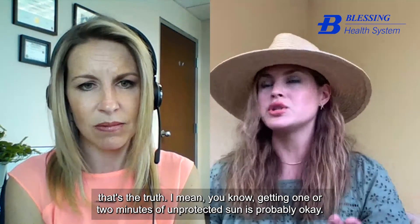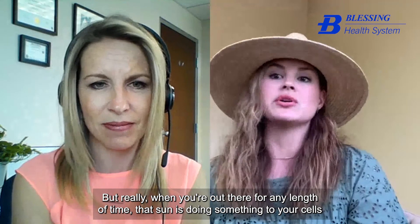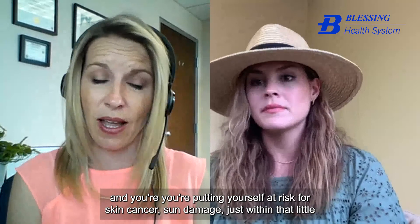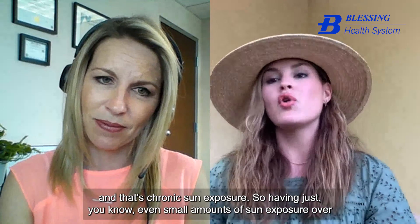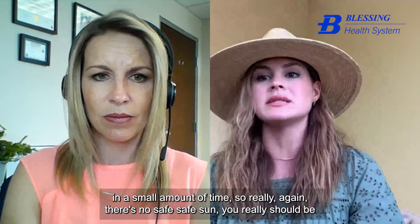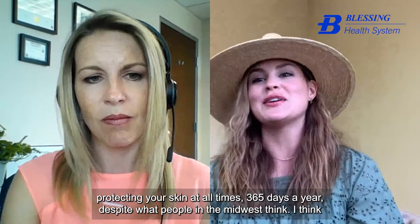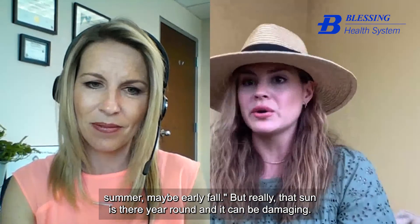There's really no such thing as safe sun. Even small amounts of unprotected sun exposure put you at risk for skin damage and skin cancer. There are two ways to damage your cells: chronic sun exposure — small amounts over a long period of time — and infrequent severe burns. You should be protecting your skin 365 days a year. In the Midwest, many people think the sun is only harmful in spring and summer, but it can be damaging year-round.